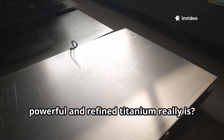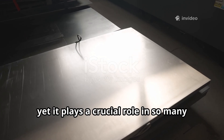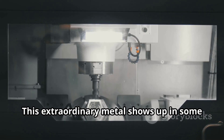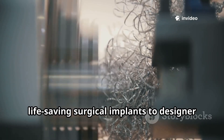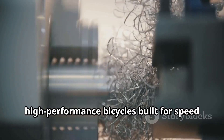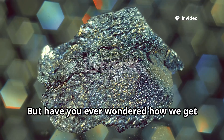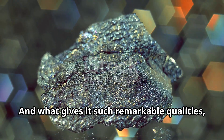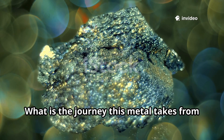Have you ever stopped to admire just how powerful and refined titanium really is? It's a material that often goes unnoticed, yet it plays a crucial role in so many aspects of our modern world. This extraordinary metal shows up in some of the most high-tech corners of our lives, from rocket engines and life-saving surgical implants to designer watches and high-performance bicycles. But have you ever wondered how we get titanium in the first place, and what gives it such remarkable qualities, allowing it to perform in such diverse and demanding applications? What is the journey this metal takes from the earth to our lives?